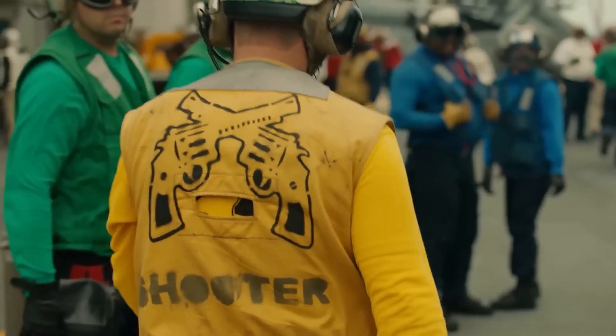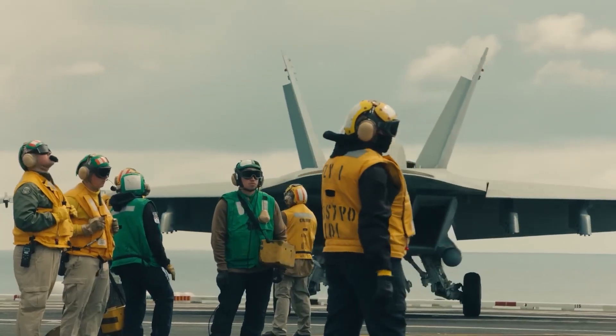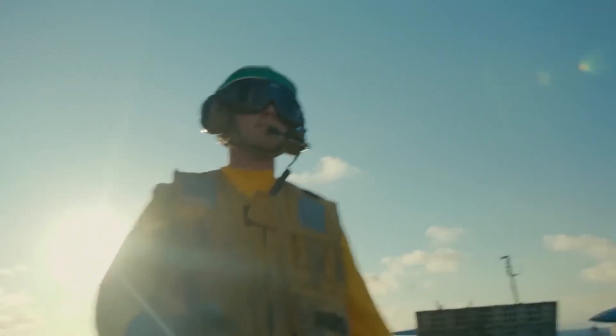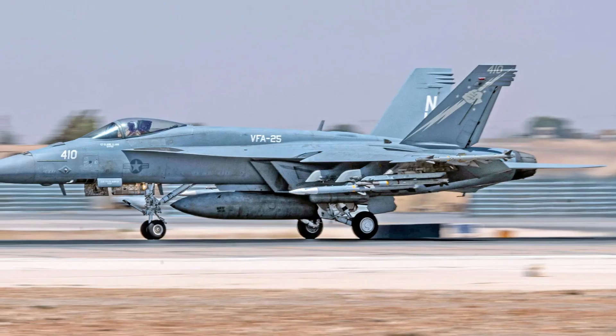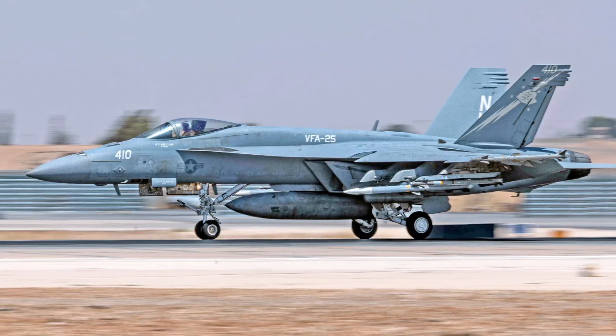Commanders who required aircraft that could combat enemy fighters, defend naval fleets, and hit ground targets without switching platforms found it important due to its versatility on the battlefield. The Hornet's air-to-ground and air-to-air capabilities were further highlighted by its advanced avionics and digital fly-by-wire controls, which enhanced maneuverability and stability, especially during carrier landings.